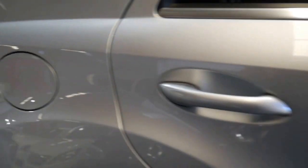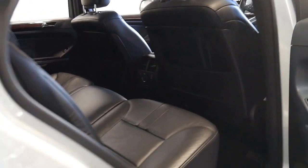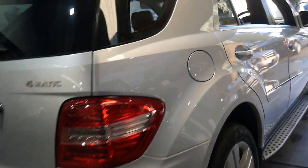Brand new there is quite a considerable difference between a normal ML350 and a Luxury, but when they get to this age there's not that big a difference, so I think you're much better off spending a bit extra and getting the Luxury.